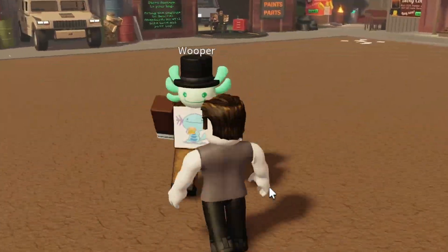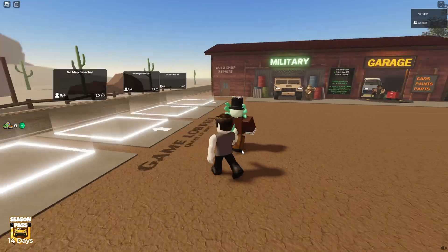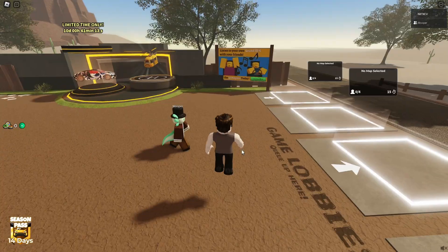All right guys, we are back together, father and son — 80s OG and Whooper, my one and only son as far as I know. We're gonna play — what's the name of this game? A Dusty Trip. A Dusty Trip, so let's do this.